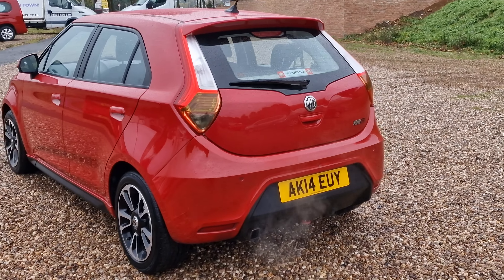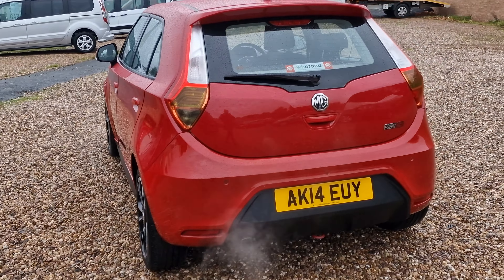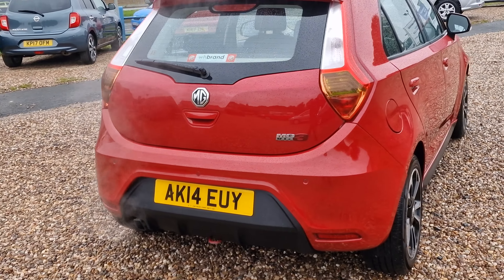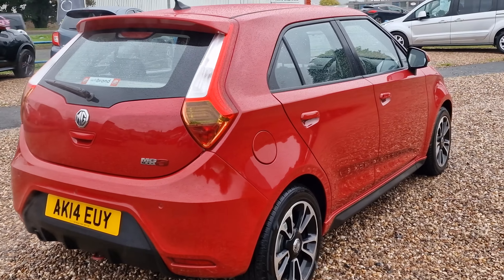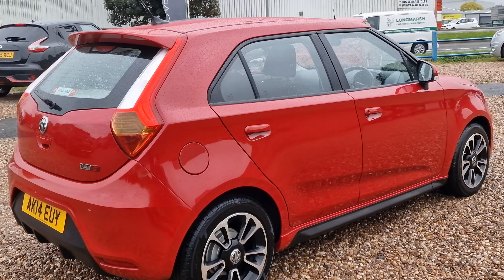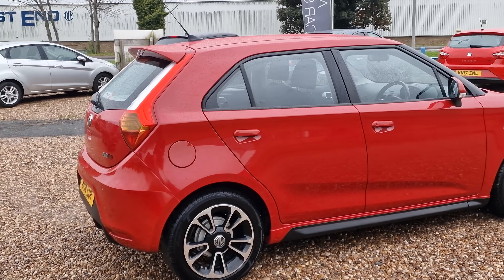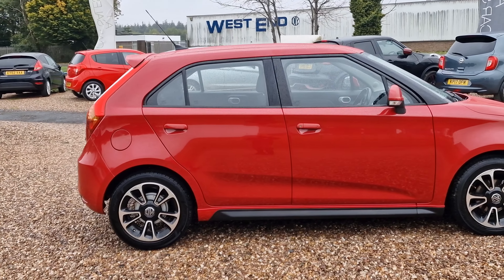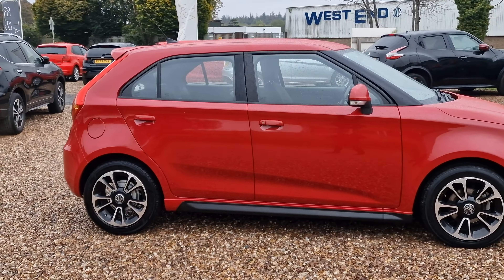5-door hatchback, 3 registered owners from new, covered just over 76,000 miles. Having a look around the vehicle, we'll note the colour-coded front bumper lower section. It has got the daytime running lights and LED, 16-inch alloy wheels, diamond cut.